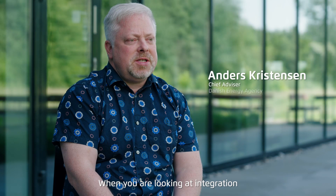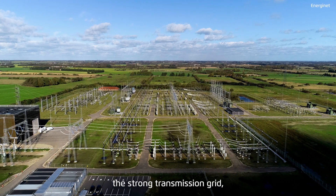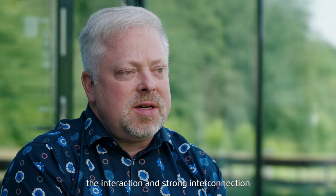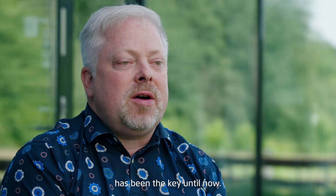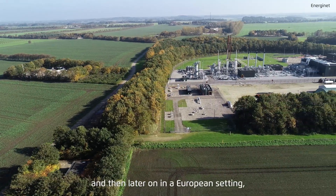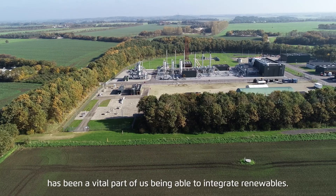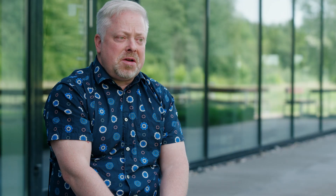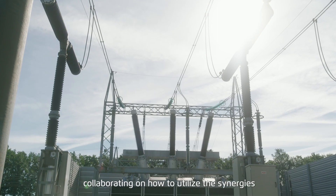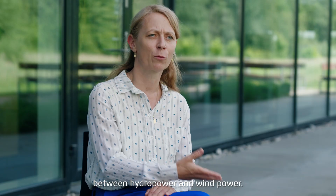When looking at integration of renewable energy into the electricity grid of Denmark, the strong transmission grid and the strong interconnection with the neighbouring countries has been the key until now. The market setup we had in the Nordic countries, and then later on in a European setting, has been a vital part of us being able to integrate renewables. The development of the electricity market started with our Nordic neighbours in the 90s — a collaboration on how to utilise the synergies between hydropower and wind power.